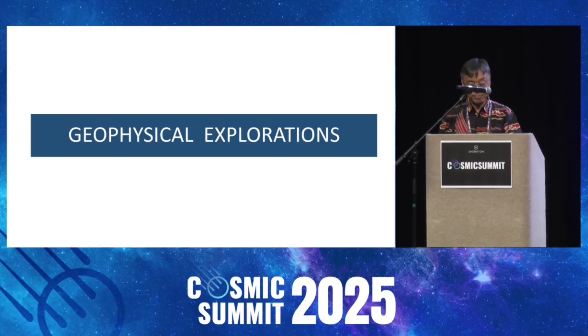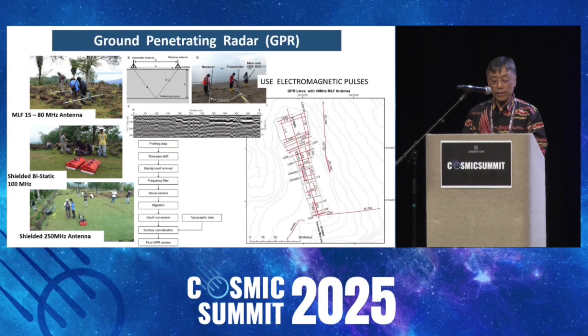Now move to the geophysical exploration. Let's start with GPR. The GPR uses electromagnetic waves. We use many frequencies and many antennas. The higher frequency has higher resolution but shallower penetration. The lower frequency has lower resolution but can get deeper.